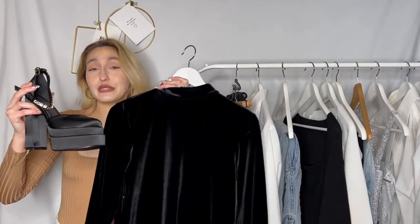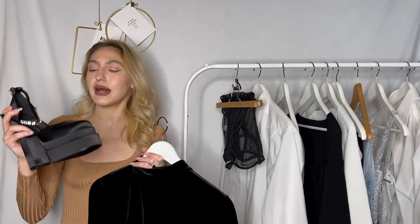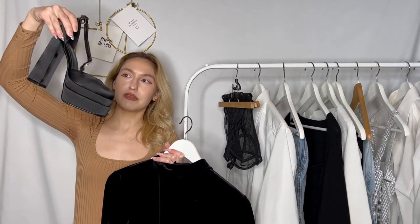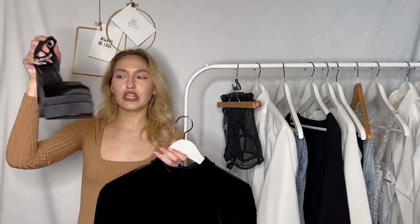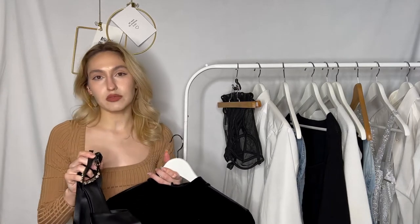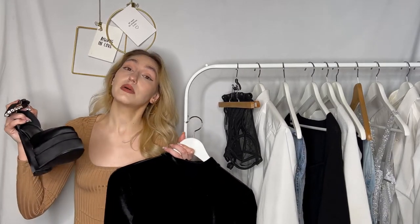How cute will they look together? I have recently got this Versace Brats platforms dupe — I got it from AliExpress. They're quite comfortable to walk in, very cute, and true to size. I will link all the items that are still in stock down in the description below, and if they're not in stock I will try to find some dupes for those.